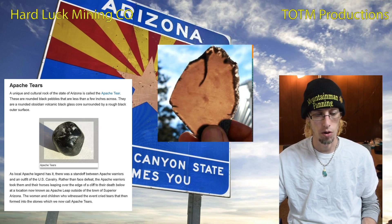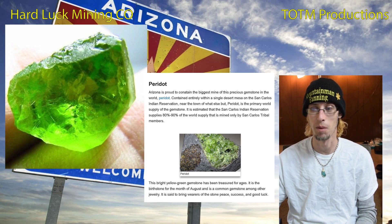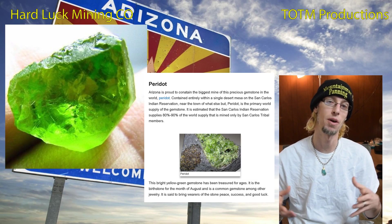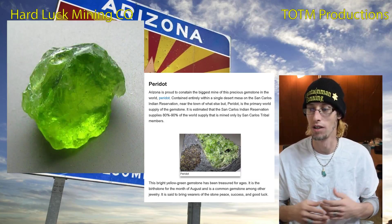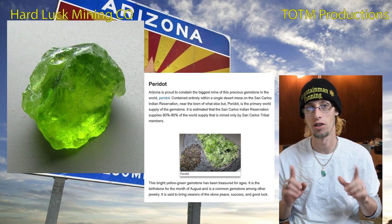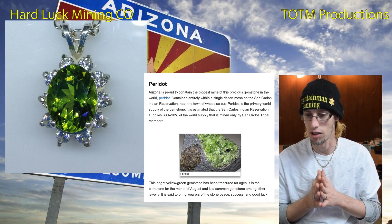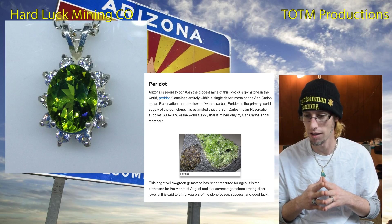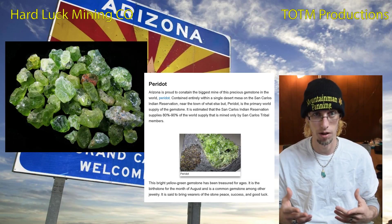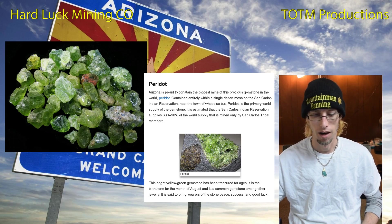Arizona is proud to contain the biggest peridot mine, capturing 80 to 90 percent of the world market. It's mined by the San Carlos tribe on their reservation and comes out of two mesas. The bright yellow-green gemstone is the birthstone for August and is supposed to bring peace, success, and good luck — it looks like lime green diamonds.